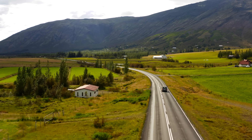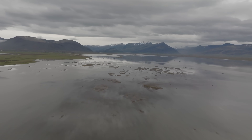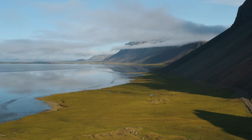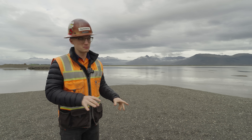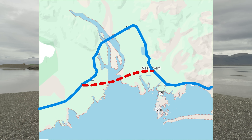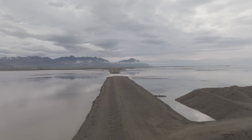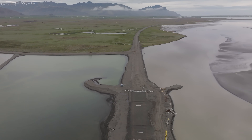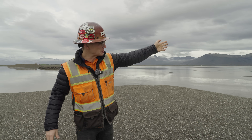Currently the ring road that people use every day to get around and see the sights goes around this river to the town of Hoffen just over there. But this project is designed to cut down that commute — instead of going all the way around, you can just go straight across. To go straight across, they have to build up the land and then build bridges to bridge the river so that the river can get from here to the ocean.